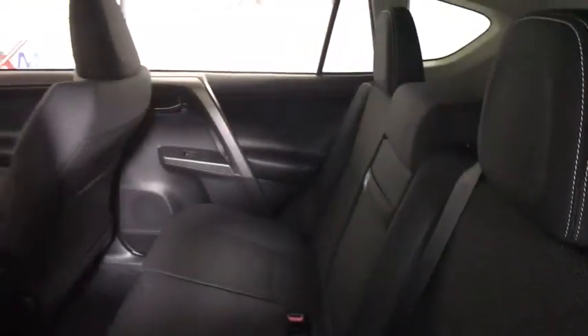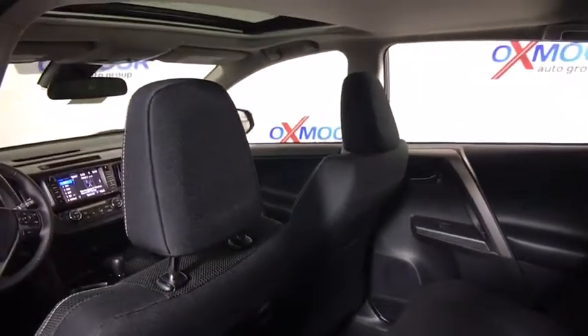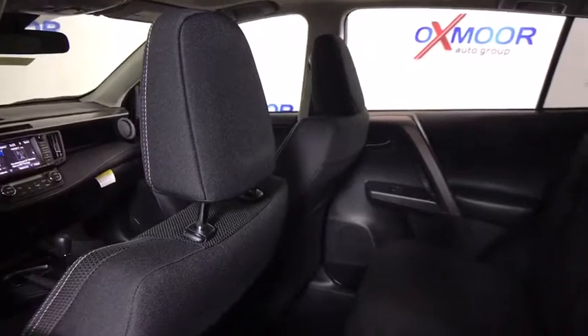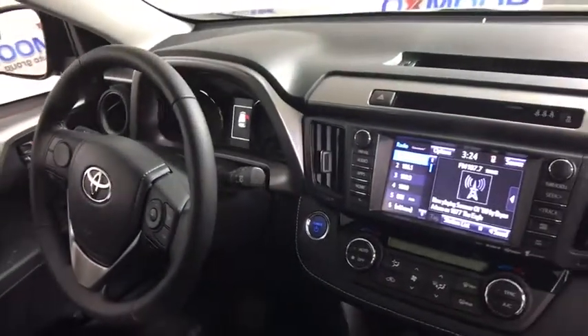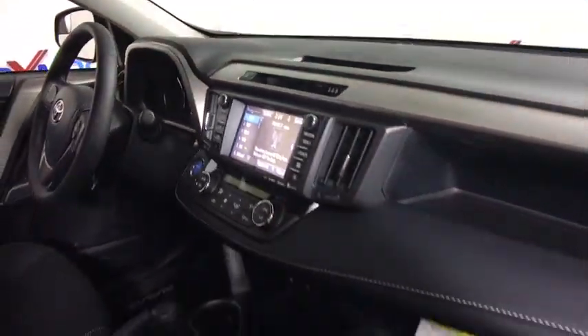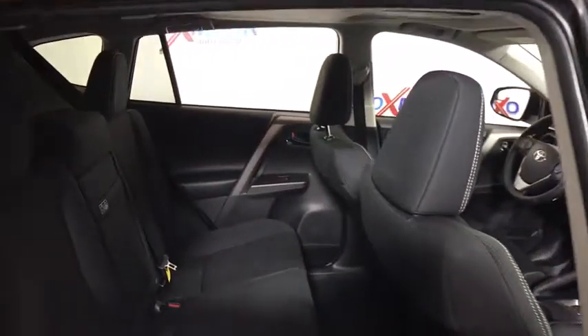Here are some of this vehicle's great options: traction control, dual airbags, leather-wrapped steering wheel, power steering, four-wheel disc brakes, CD player, electronic stability control, power windows, rear window defroster, fog lights, MP3 capability, trip computer, overhead console, power moonroof, remote keyless entry, brake assist, panic alarm, tilt steering wheel.